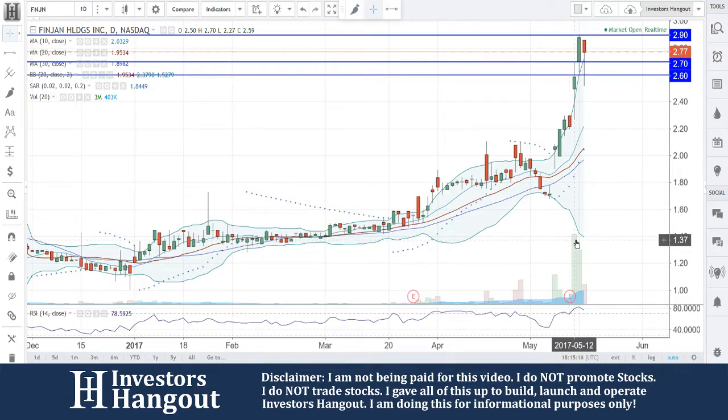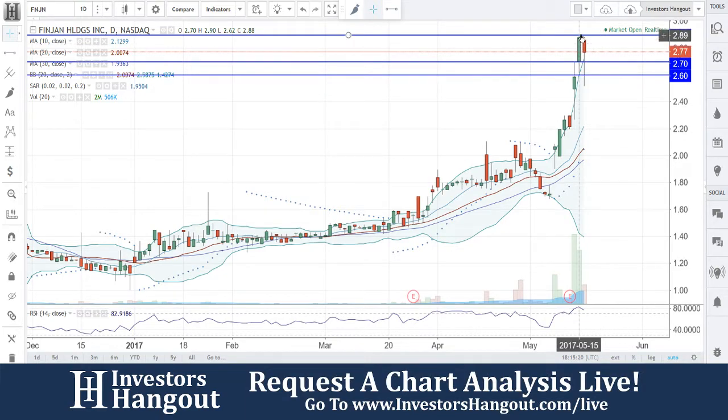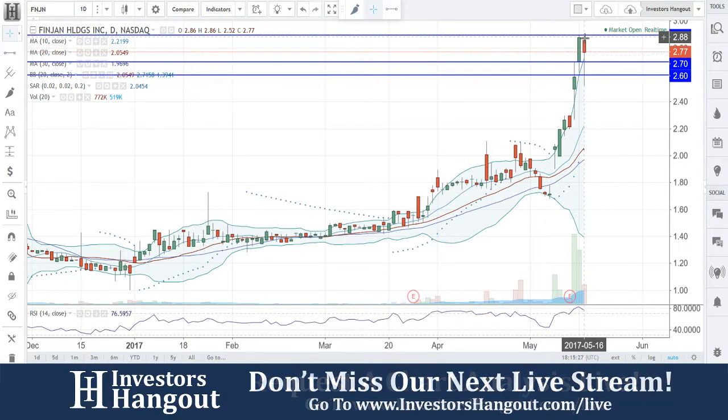You guys did have a nice move here coming off that $2.20 area all the way up to $2.90. Got outside that upper Bollinger Band now, starting to pull back a little bit.